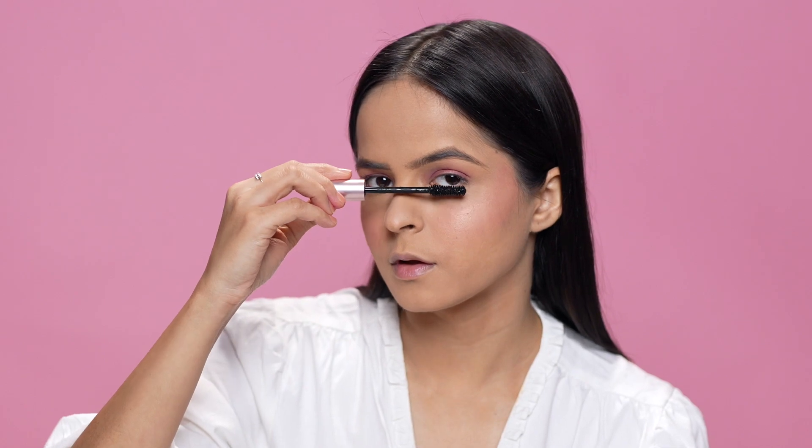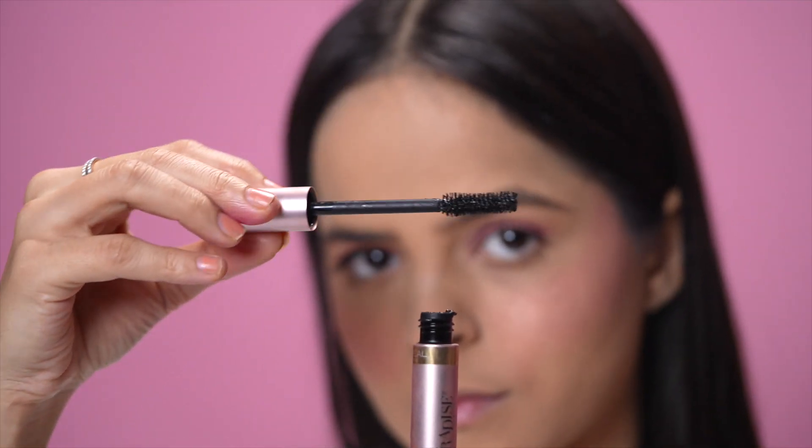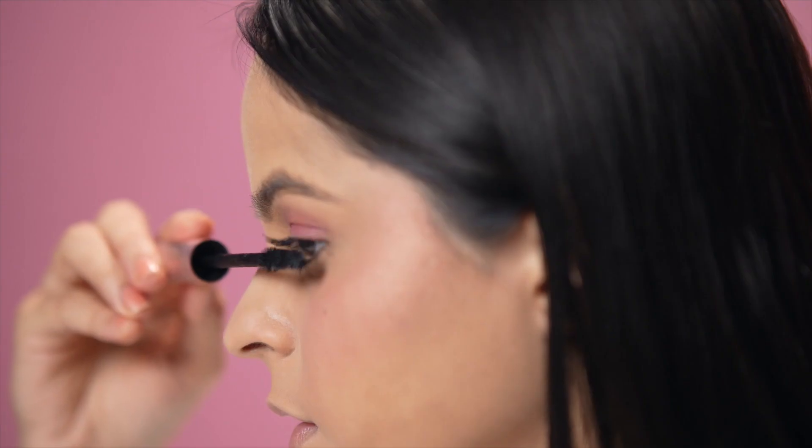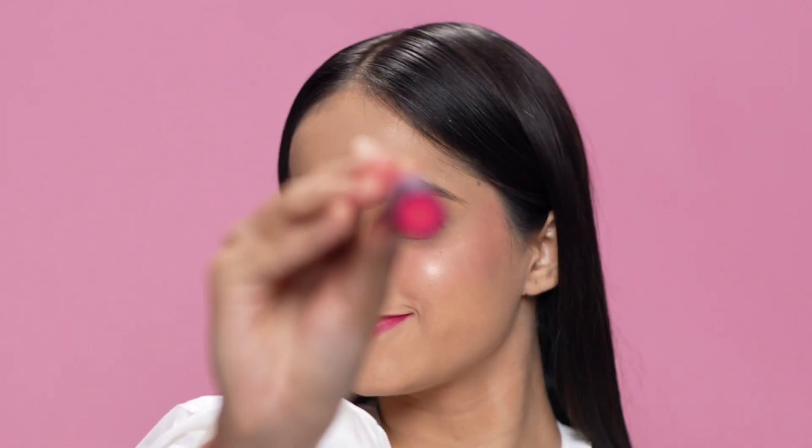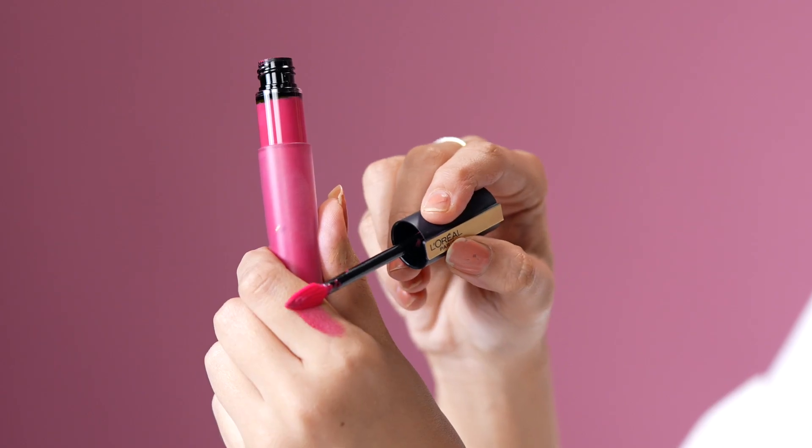Now let me finish my eye look using the Lash Paradise Mascara — this hourglass-shaped brush lifts your lashes and gives them maximum volume and length. Then I'm going to use the same lipstick on my lips as well — shade 128, 'I Decide' — to get that monochromatic look. The formula is so comfortable on my lips, and it's perfect for winters as it isn't flaky at all.